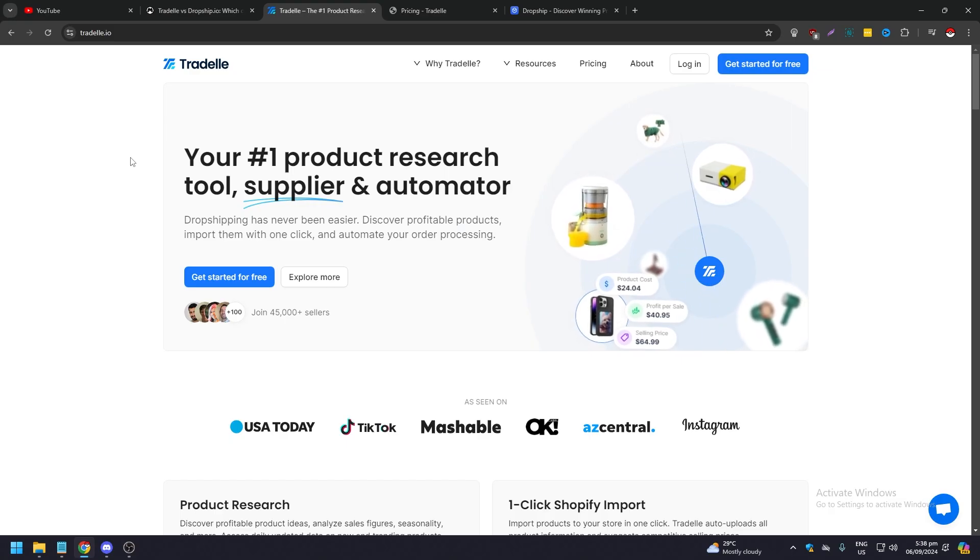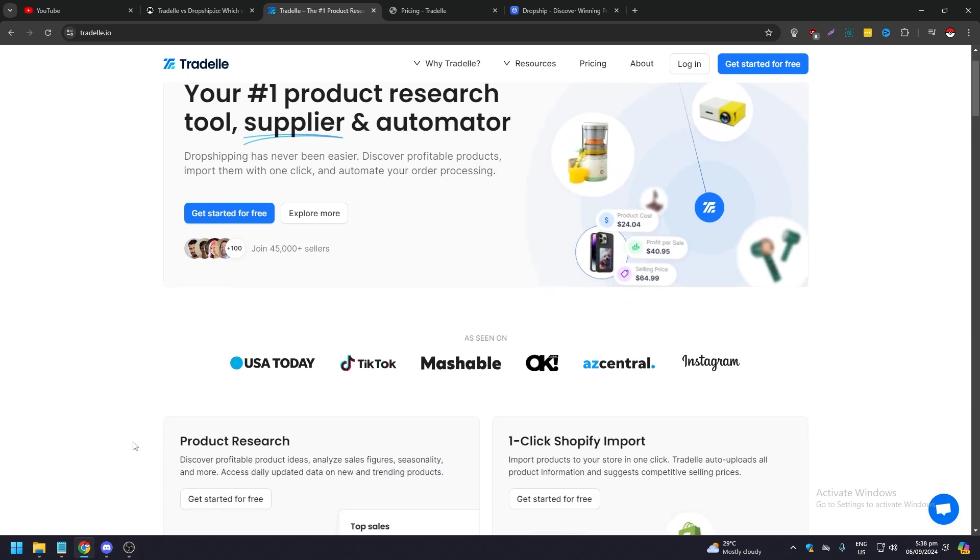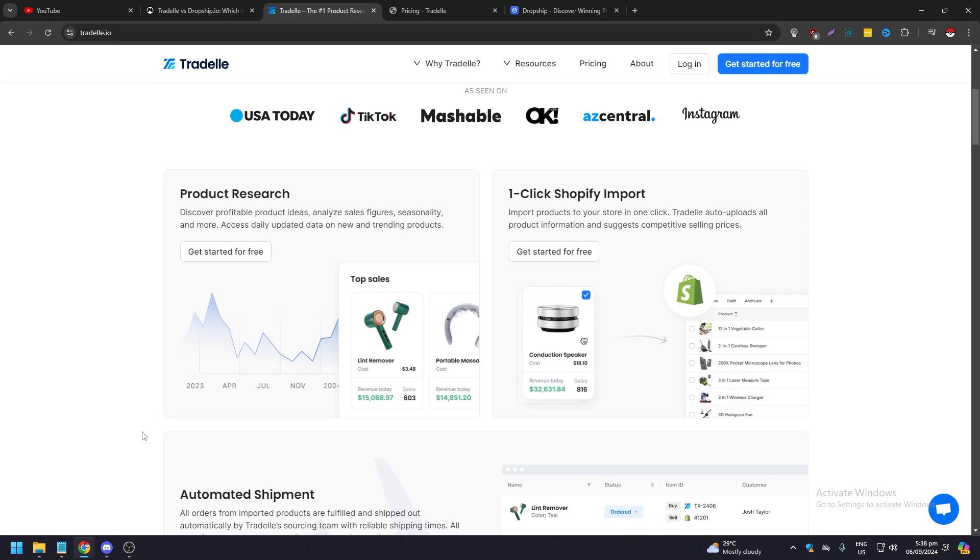We are now on Tradel.io — your number one product research tool, supplier, and automator. Drop shipping has never been easier, according to them. They've been covered and featured on USA Today, TikTok, Mashable, Okay, Easycentral, and Instagram. Their main features include product research to discover profitable product ideas and analyze sales figures.